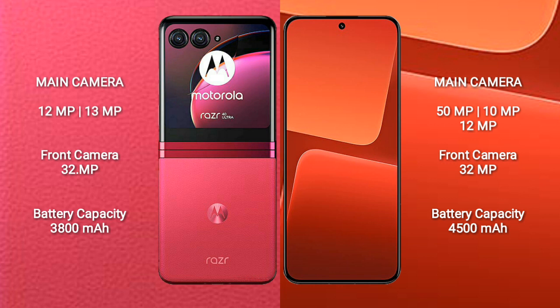The Xiaomi 13 features a triple rear camera setup with 50MP, 15MP, 10MP, and 12MP lenses, and a 32MP front camera.